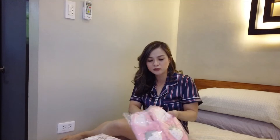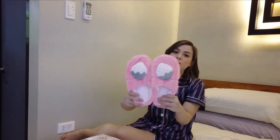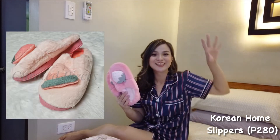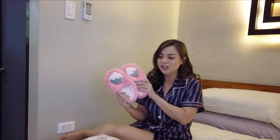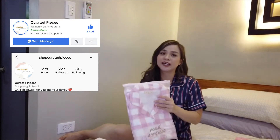It's Korean house slippers or bedroom slippers, and it looks like this — strawberry! The design I chose, but from the shop where I got these, they also have cherry and other designs. I'll flash the choices here. By the way, I got all of this from Curated Pieces — this is their Facebook and Instagram account. I'll also flash the prices of each one.